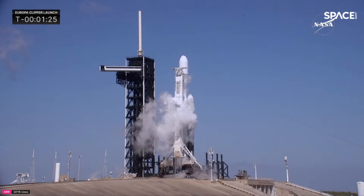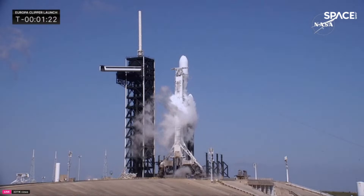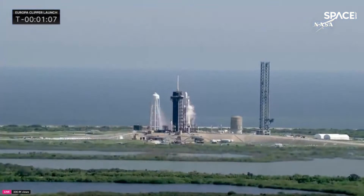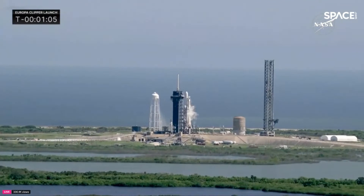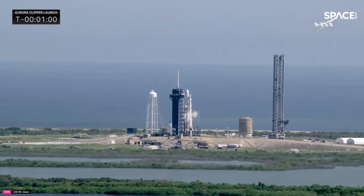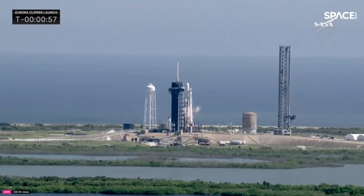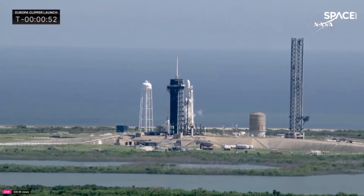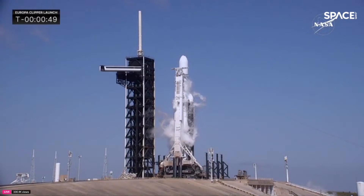We are now 90 seconds until liftoff. Weather is 95 percent go. These boosters on the outside have flown before on the Psyche mission a little more than a year ago. They are back on the pad along with a brand new center core booster and a spacecraft bound for Jupiter's moon Europa. I can confirm, listening to the teams, that everybody is go for launch. They have resolved the temperature issue they were looking at on second stage. Everybody's given the go for that.